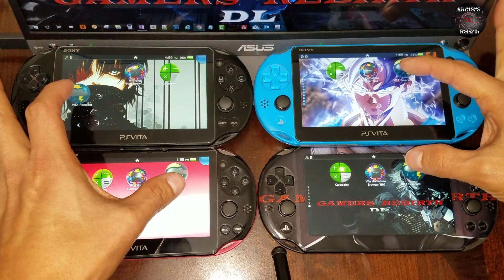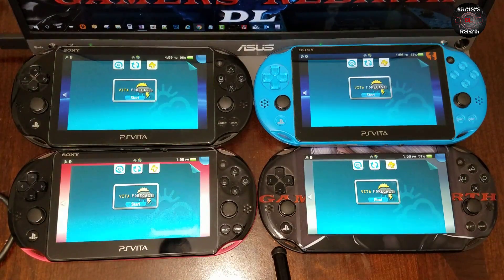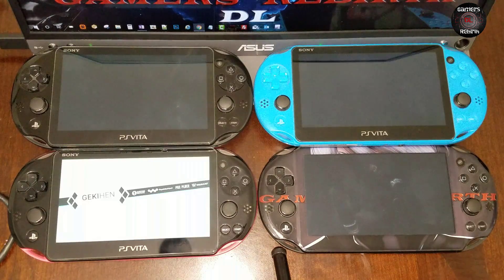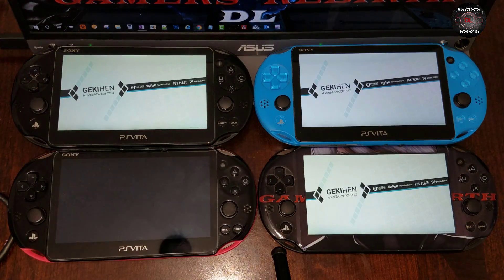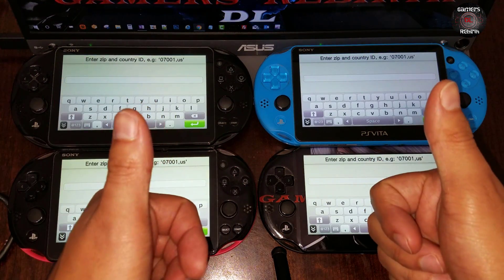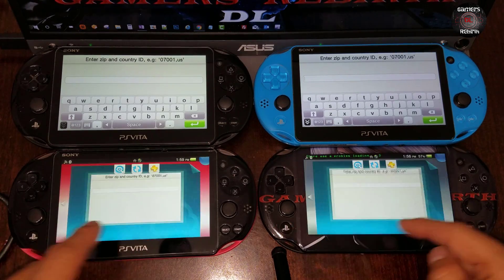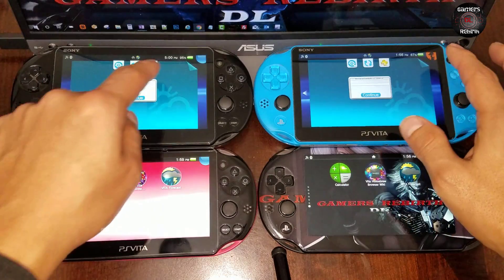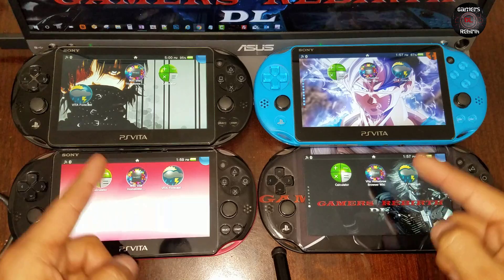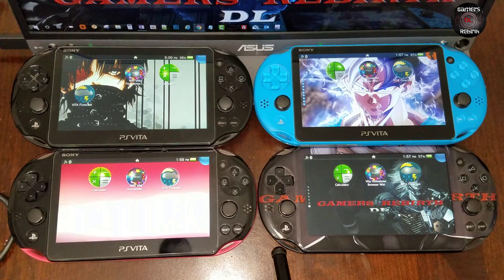I'm going to try all of them at the same time. We'll launch them — this is awesome. Of course you need the network to use this, but they are all working, which is amazing. I am excited for the Vita Homebrew Browser; I've truly been missing this application. I think it's one great application for all our homebrew centralized in one location. If this helped, remember to hit like, subscribe, comment, and share with your friends. As always, Game and Rebirth out.